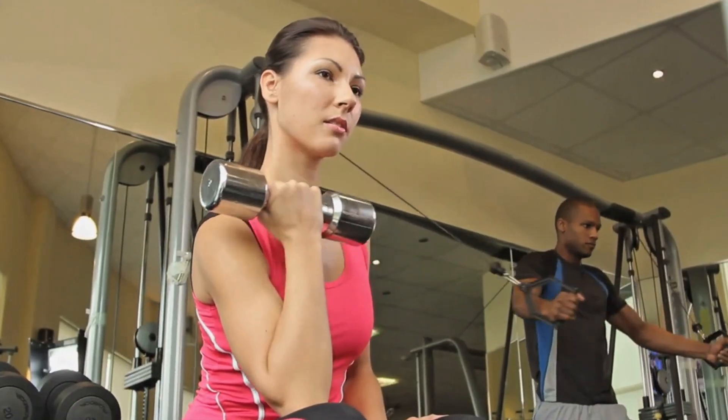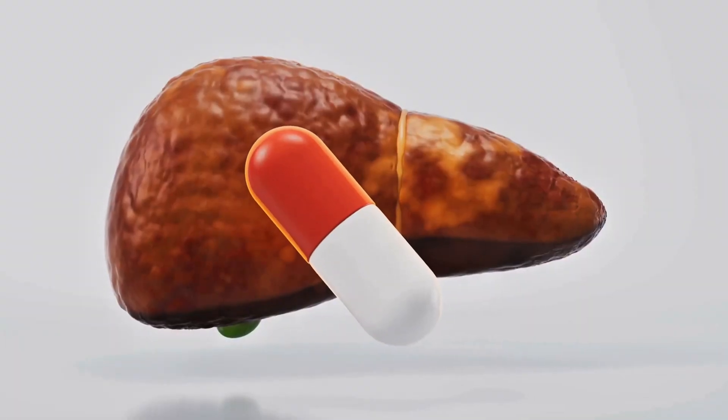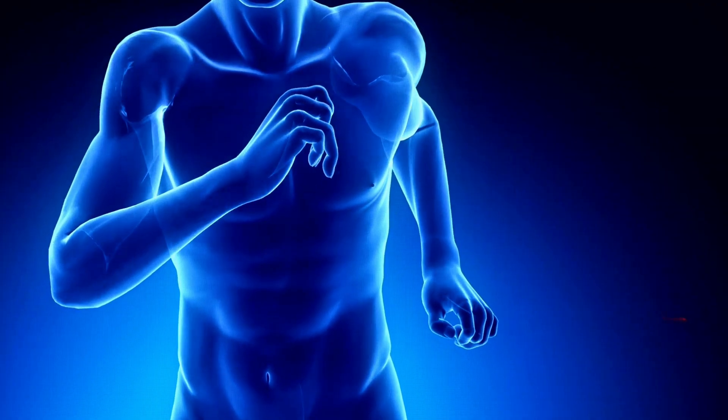Bottom line — should you take it? If you're looking for more strength and power in the gym, liver support and lower inflammation, and better heart health as you age, then betaine anhydrous deserves a permanent spot in your supplement stack.